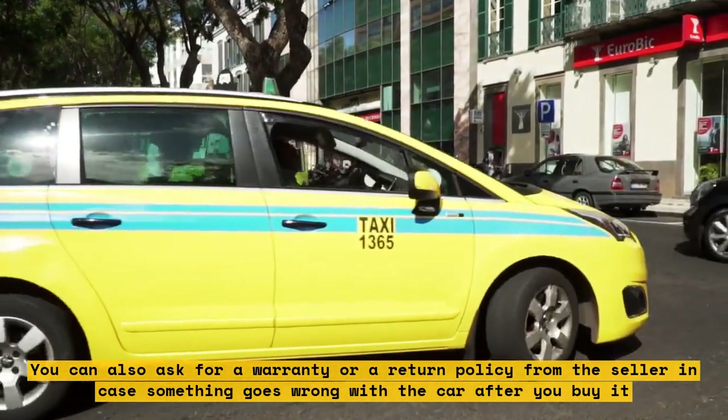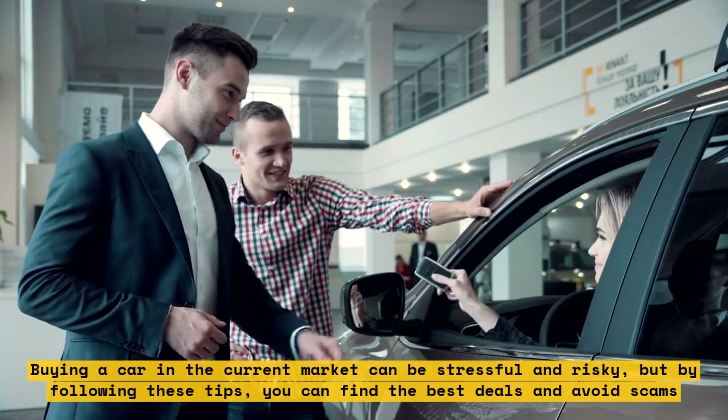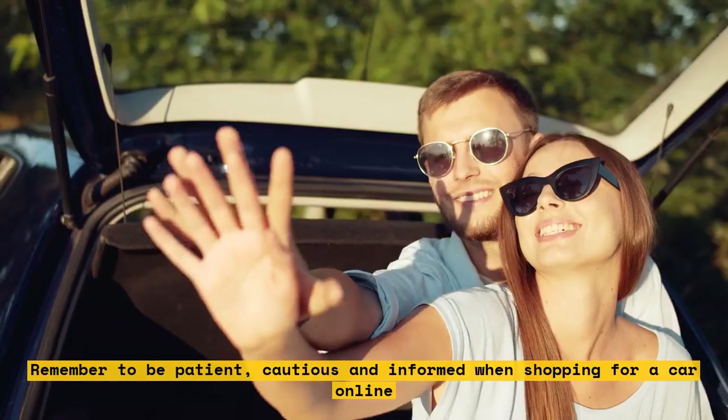Buying a car in the current market can be stressful and risky, but by following these tips, you can find the best deals and avoid scams. Remember to be patient, cautious, and informed when shopping for a car online.